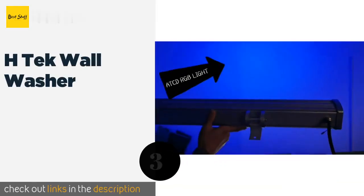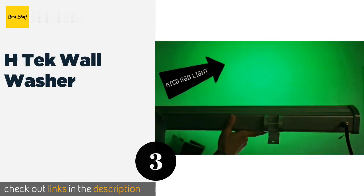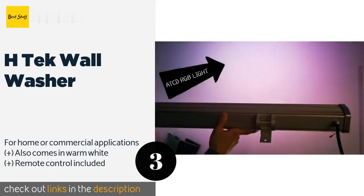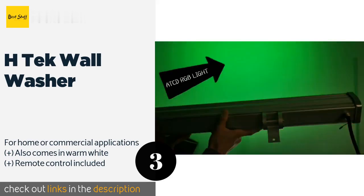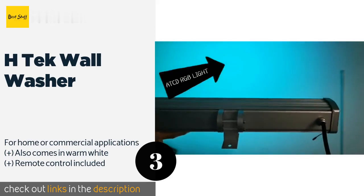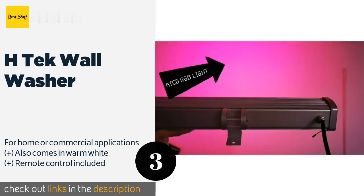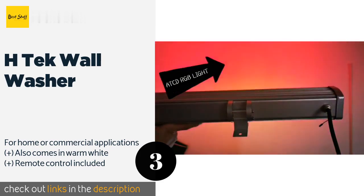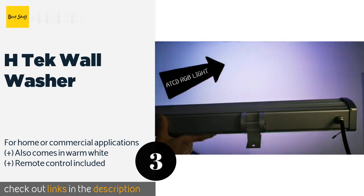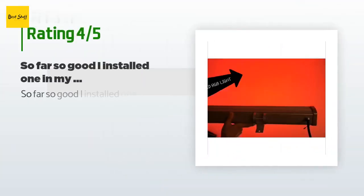The next one is the H-Tech Wall Washer. Suitable for both indoor and outdoor use, the H-Tech Wall Washer adds charm and visual interest wherever you place it. Each unit is an ample 40 inches long — just over three feet — and remembers its previous setting when you turn it on. The price is around $170. Check out the product link in the YouTube description below. The average rating is 4.1 stars with more than 41 customer reviews.